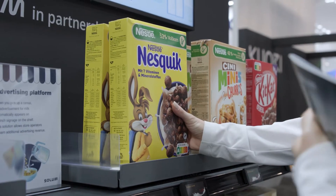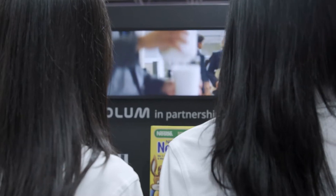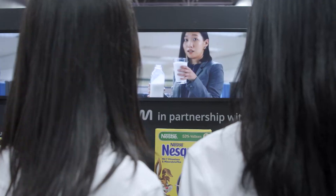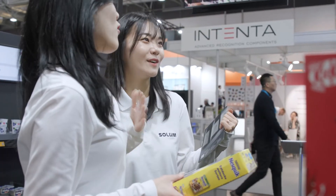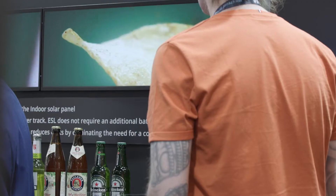Especially, we show here a nice functionality for cross-selling. For example, if you take some cereals out of the shelf, we show on our signage monitors a commercial for milk — because you need milk for your cereals. The same example is with beer: you see a commercial for crisps, for example.